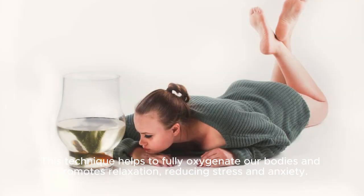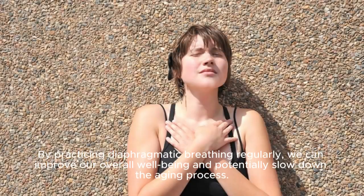This technique helps to fully oxygenate our bodies and promotes relaxation, reducing stress and anxiety. By practicing diaphragmatic breathing regularly, we can improve our overall well-being and potentially slow down the aging process.